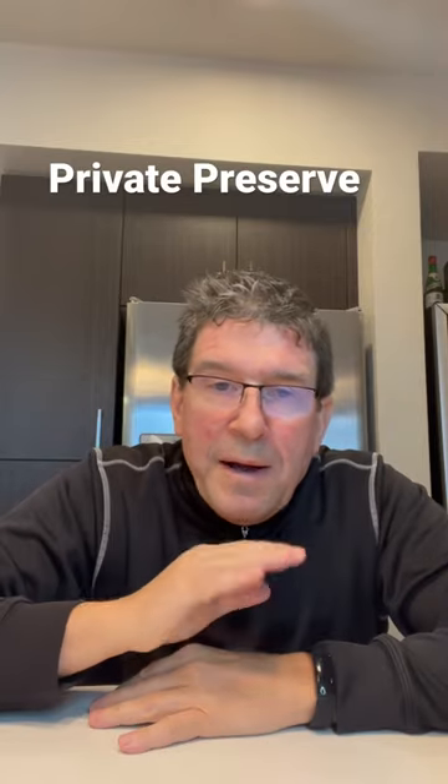Hi everyone, today I am talking about a product that I've been using for about 30 years that I swear by — tried, true, and just a great way to preserve open bottles of wine for cheap.